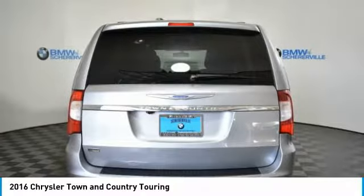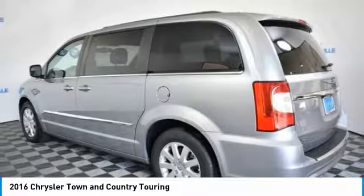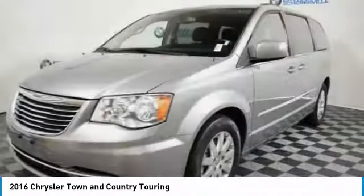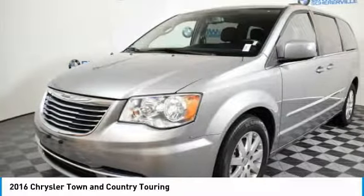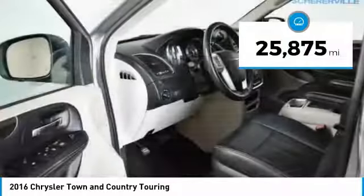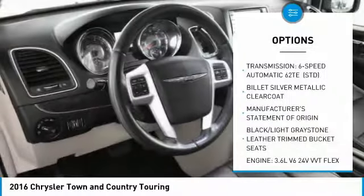Tow up to 3,600 pounds when your Town & Country is equipped with the Towing Prep Package. Seat 7 comfortably and choose from Stow & Go Seating or the innovative Swivel & Go Seating. This vehicle has less than 30,000 miles. Here are some of this vehicle's great options.